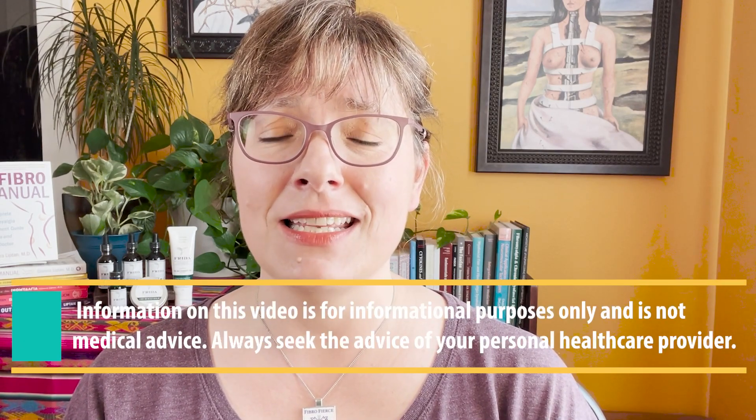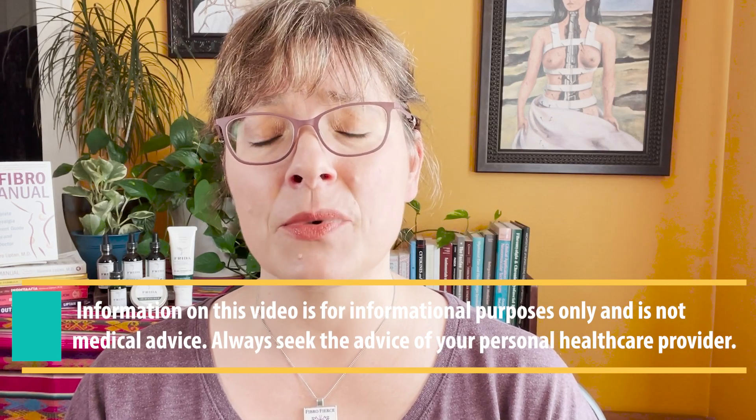If you have fibromyalgia, there are three letters you really need to know about: LDN. LDN stands for low-dose naltrexone, and it is a unique treatment that reduces fibromyalgia pain by reducing neuroinflammation. I'm Dr. Ginevra, a physician with fibromyalgia myself, and I'm on a mission to share all the empowering and inspirational knowledge needed to defeat this illness. I call this being fibro-fierce.